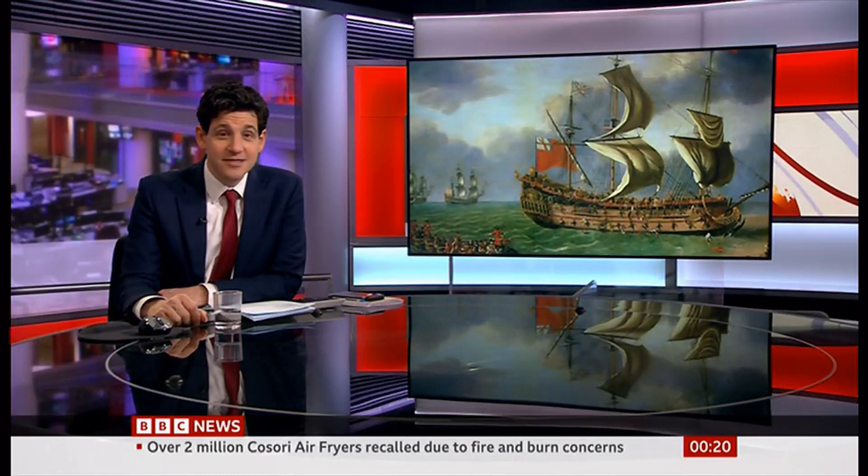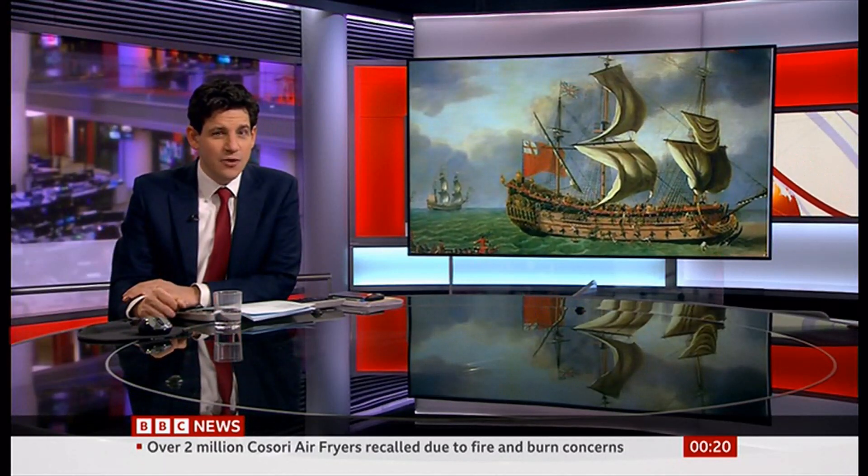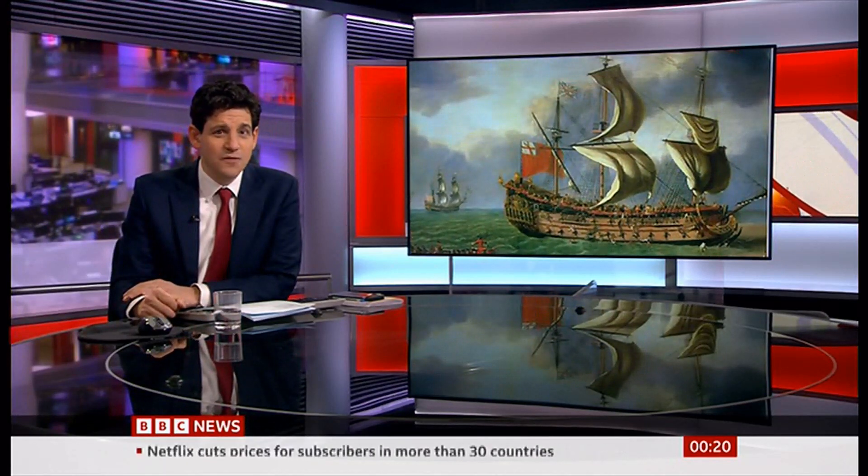It has been described as the most significant shipwreck discovery since the Mary Rose. The Gloucester sank more than 400 years ago and has now been found off the coast of Norfolk. It was discovered by two brothers after four years of searching, and now some of its treasures are due to go on display.